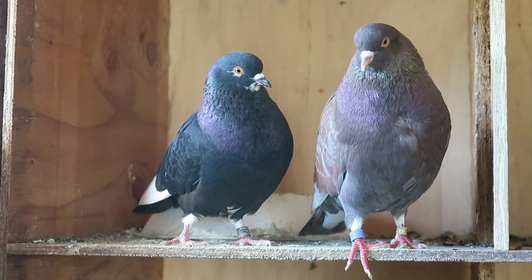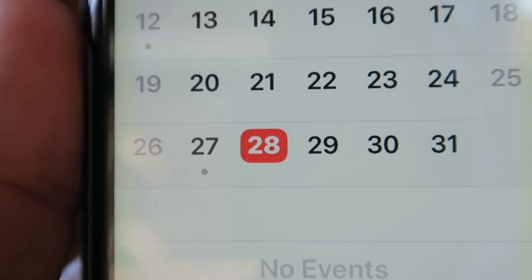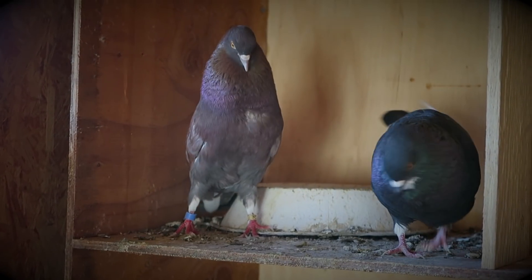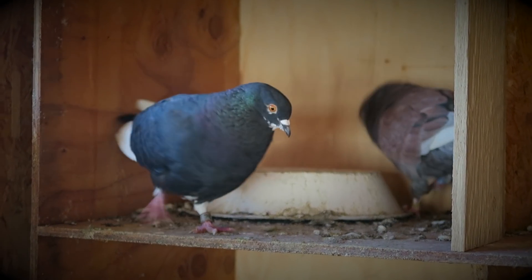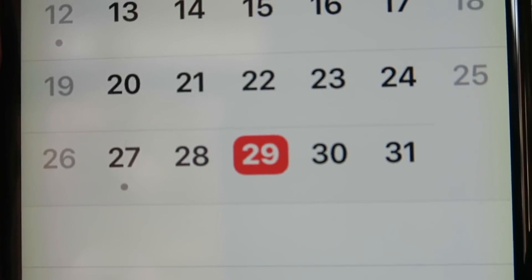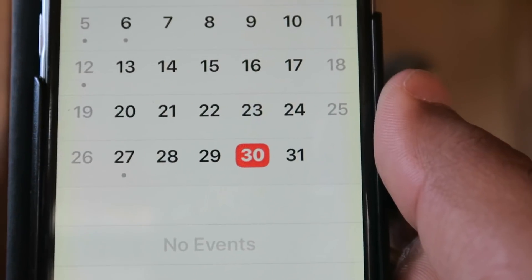These birds need to mate on day four. Day four, day five, and day six are very important when it comes to fertilizing the eggs. Today is day four — today is the first day in which the eggs can be fertile. Day five is one of our most important days because day five is when the eggs can become fertile. Today is day six — no eggs on day six.